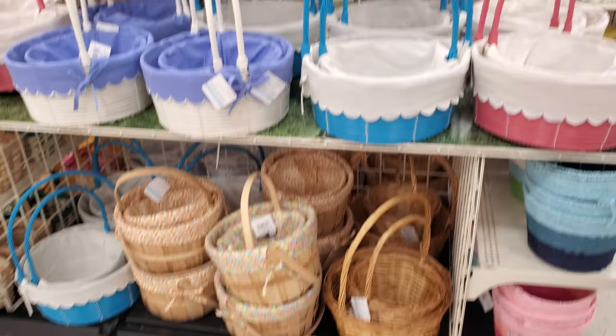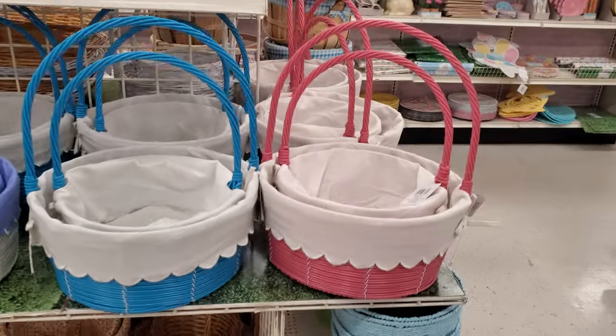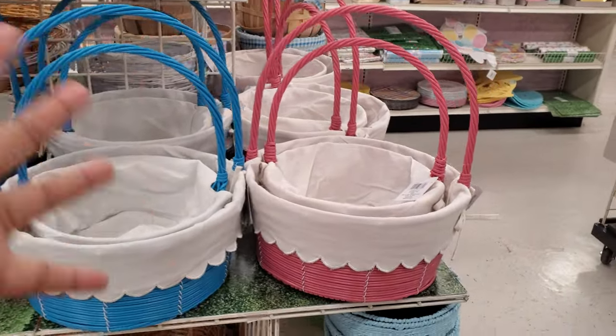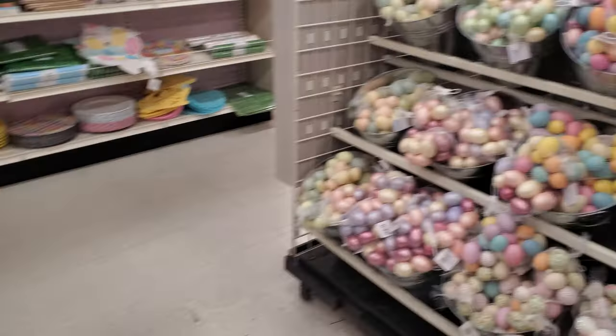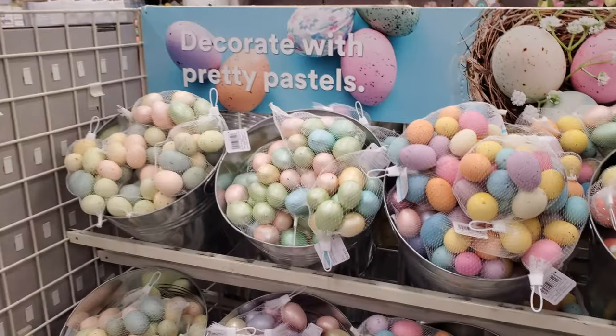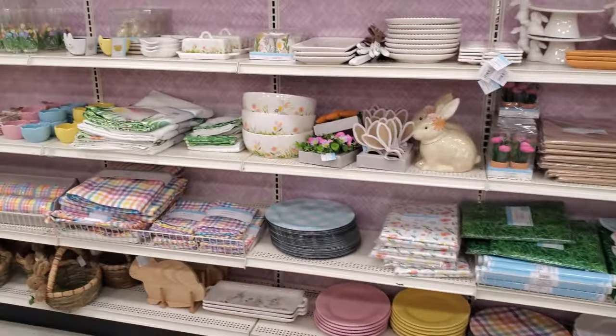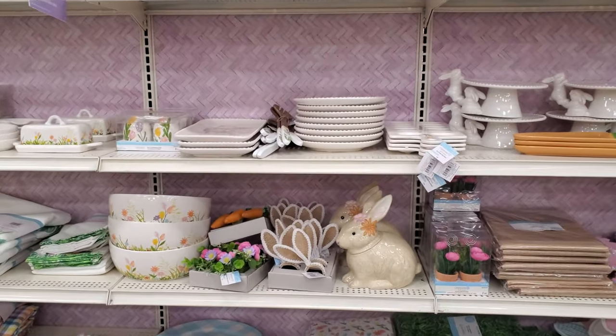The lowest might be $20. Baskets are the cheap part of the thing. I think it depends — like if you're gifting maybe an adult, you'd want a nice one, because adults want an Easter basket. I do! But I don't want one with candy — I want adult things.